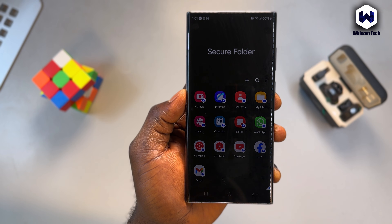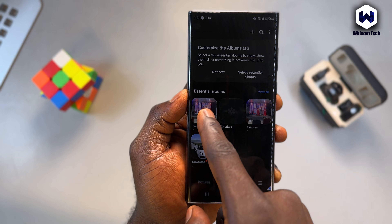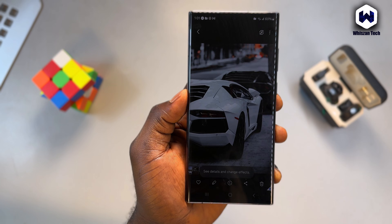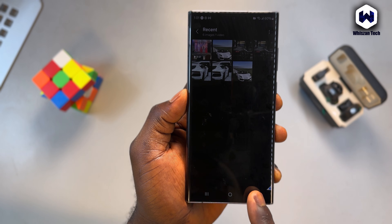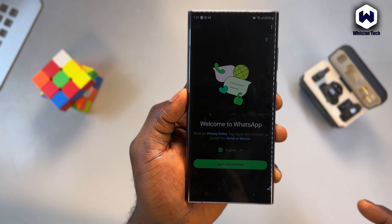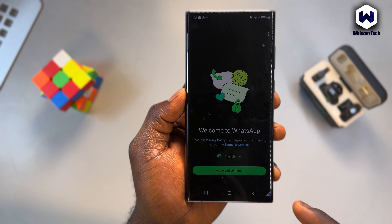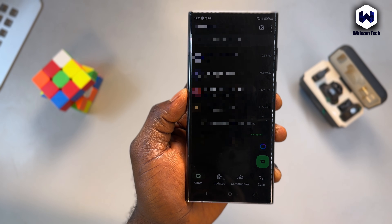If you ever want to move something out, simply select the file and tap 'Move out of Secure Folder.' Keep in mind, once it's moved out, it's no longer encrypted. One of the best features is cloning apps. You can install a second version of WhatsApp, Facebook, Messenger, Instagram, or Telegram — use one on your main phone and the second inside Secure Folder. They work completely independently.